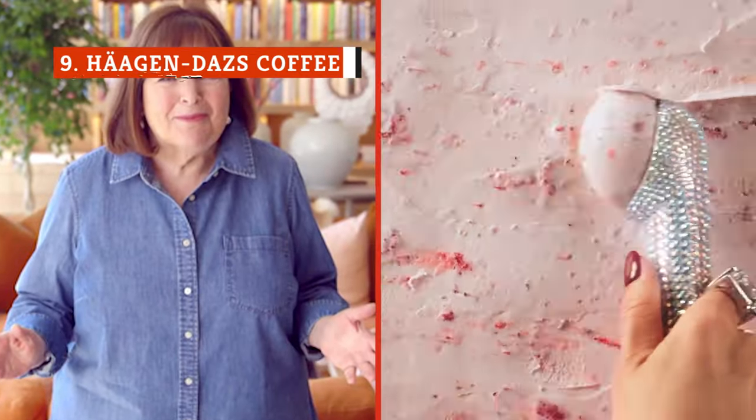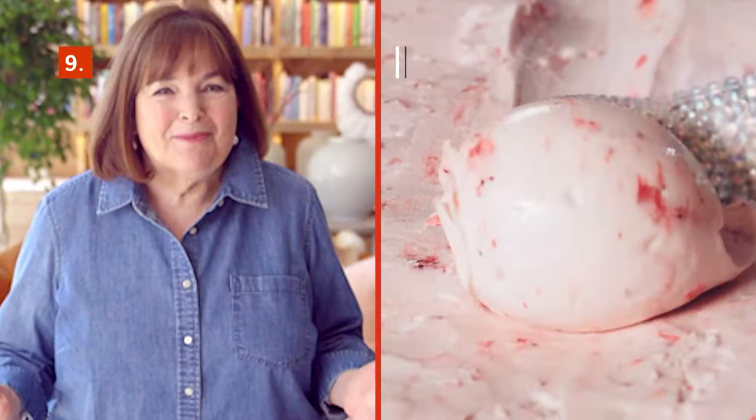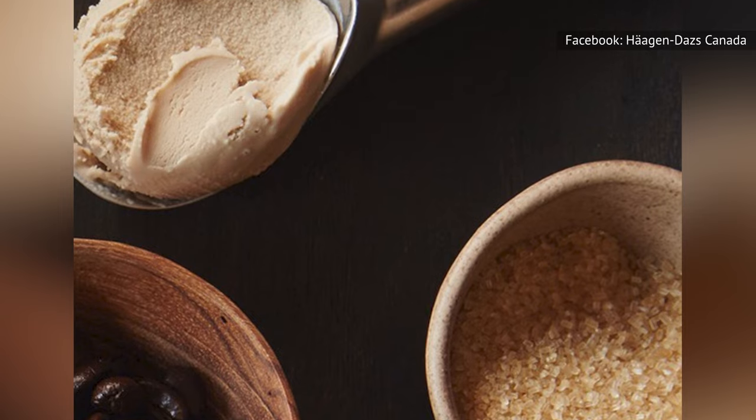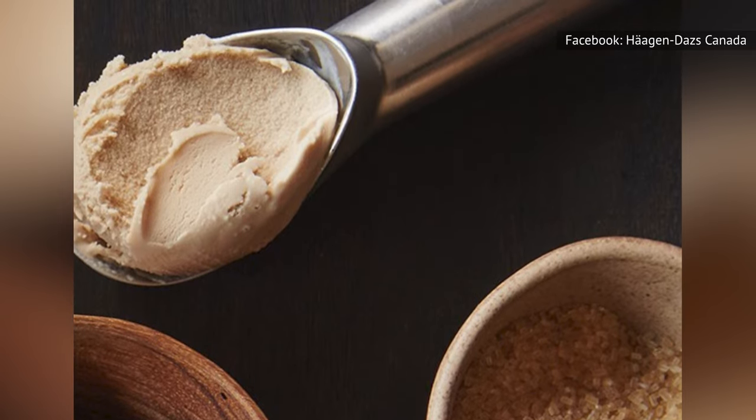Häagen-Dazs is one of Ina Garten's favorite ice cream brands, and we have deep respect for her palate. Häagen-Dazs coffee ice cream is refreshingly made with simple, straightforward ingredients — cream, skim milk, cane sugar, egg yolks, and Brazilian coffee beans — in that order.